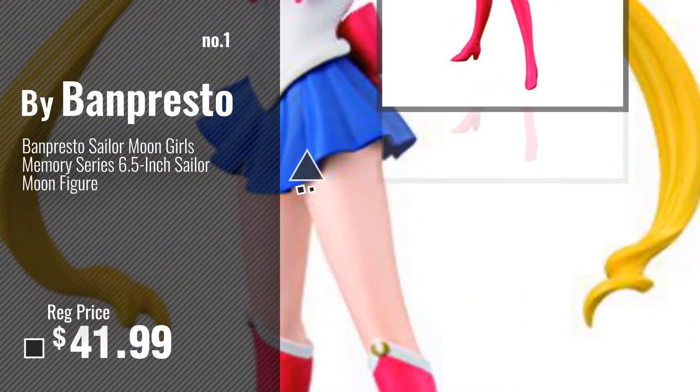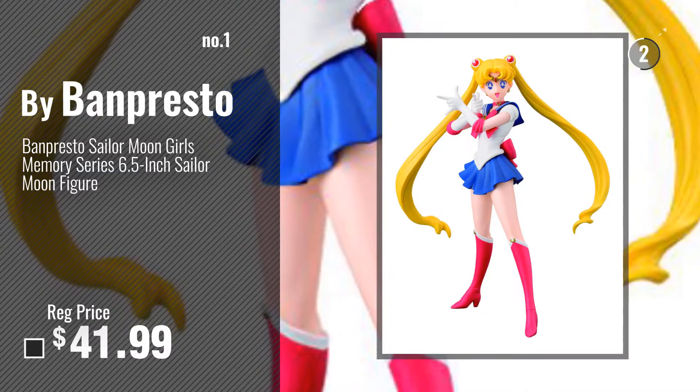Number 1, Most Popular, by Banpresto. Watch this video, choose your favorite.